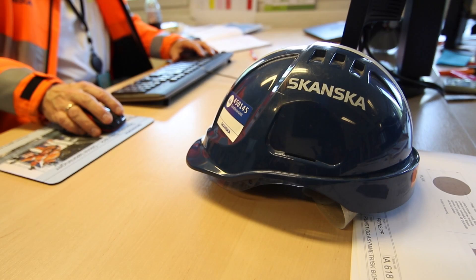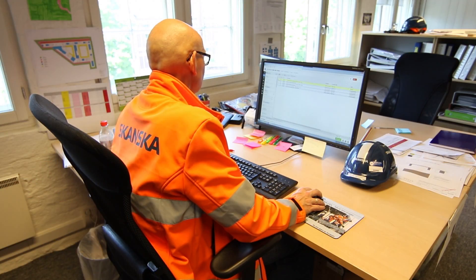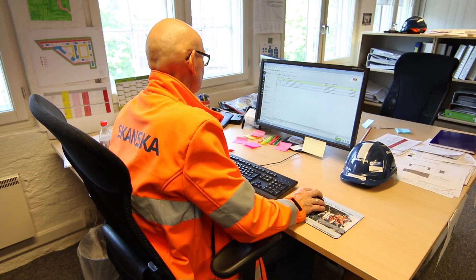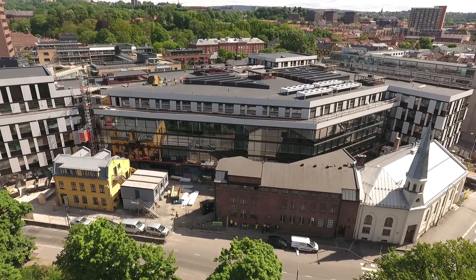The use of BIM 360 Field has proven to be a success story for Skanska Norway. The tool helps us to work more closely with our partners in the construction process. Our workers on the ground love the ease of use and they love always having the project data available to them on their iPads in the field. After 20 projects, we conducted a survey amongst the users of BIM 360 Field. 95% of the users said that they would recommend BIM 360 Field to other colleagues in other projects. And that's what we call success.